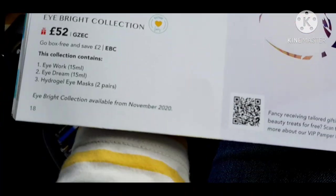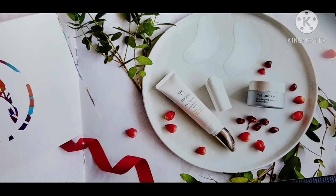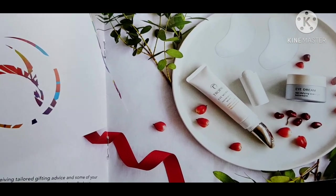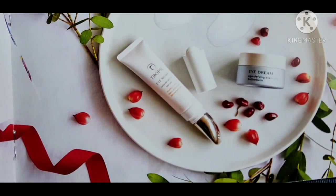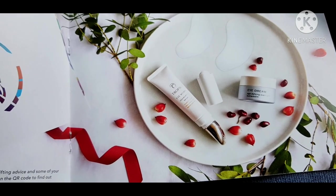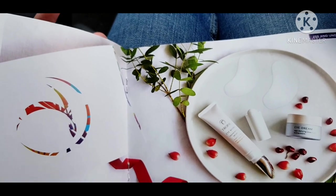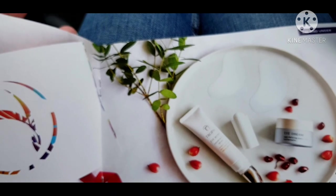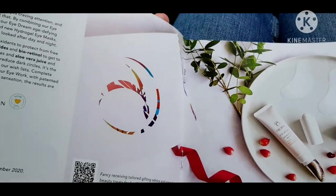We have the Eyebrite Collection, available from November. It's the Eye Dream under-eye cream and the Eye Work rejuvenating serum — you can keep that in the fridge. They've changed the tip of the Eye Work to a metal-type tip because it keeps it cooler and cleaner, and you can recycle it by reusing it on a new Eye Work refill. It also comes with Hydrogel Eye Masks, nourishing with plant ceramides and bio-retinol — they work on puffiness and fine lines. That's £52 and available from November.